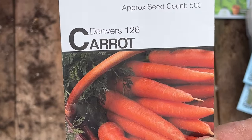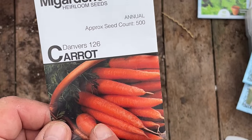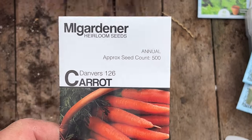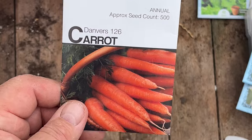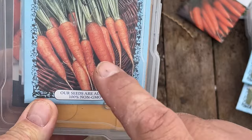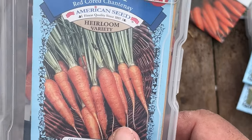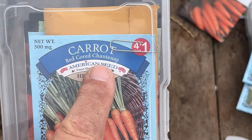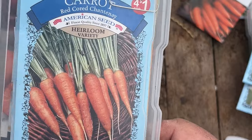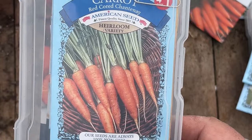Maybe I'll save this extra Danvers 126 pack for a later harvest. Carrots were supposed to go in last month and they went in last week — I didn't film it because I was just rushing to get things in the ground. These other carrots were from Dollar Tree — an heirloom variety called Red Cord Chantanay. I don't know how they'll grow, but I planted them in one of the barrels, so we'll see.